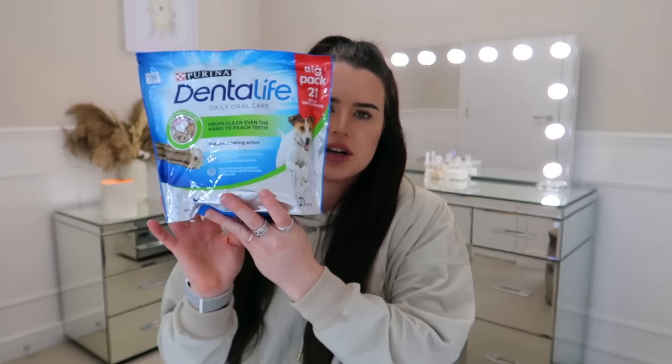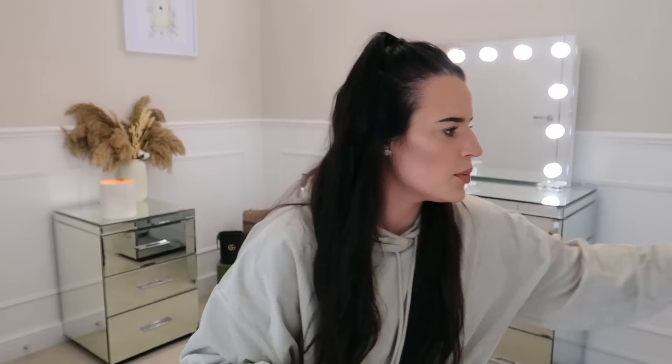At the bottom of the bag I forgot — I also got Jerry his Dentalife chews, because we've been running out of them. Home Bargains is the cheapest, but B&M is the next cheapest compared to places like Pets at Home.